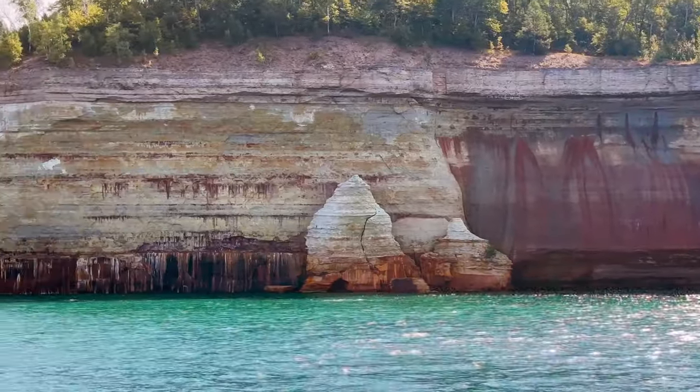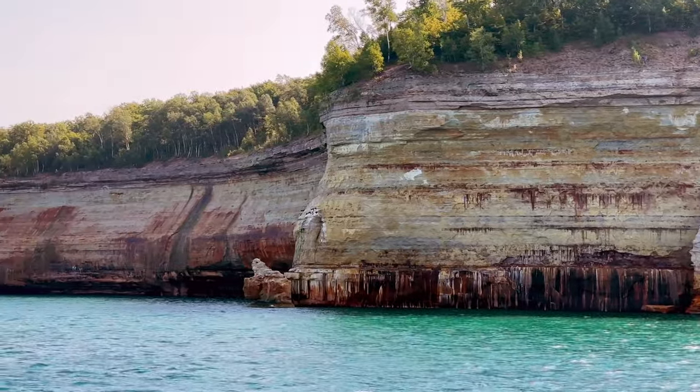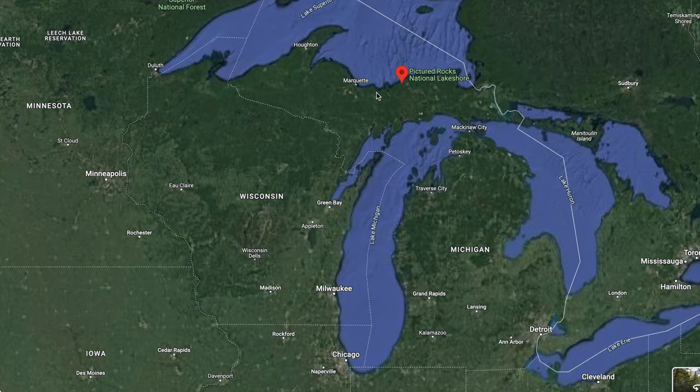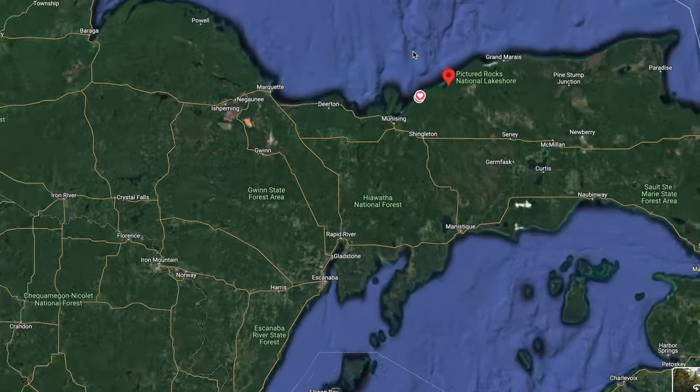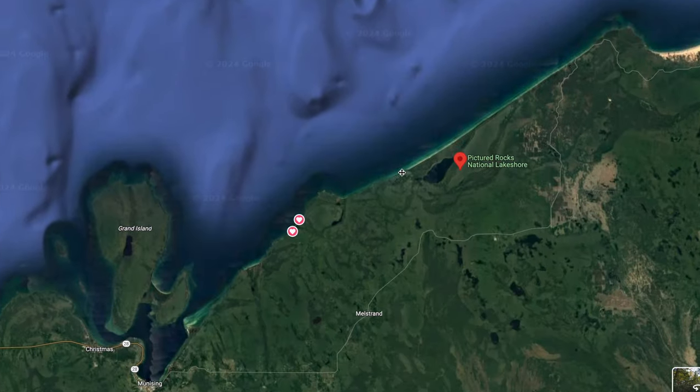The Pictured Rocks National Lakeshore, located along Lake Superior in the Upper Peninsula of Michigan, is home to beautiful, colorful sandstone cliffs, arches, waterfalls, beaches, and more.